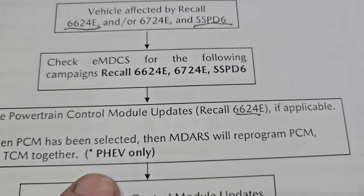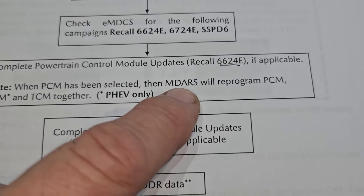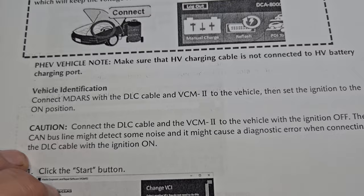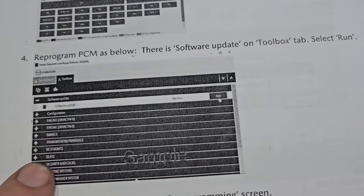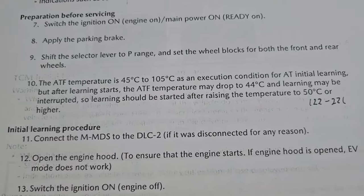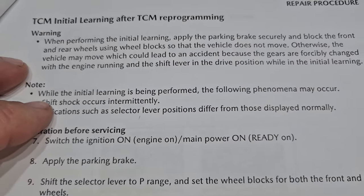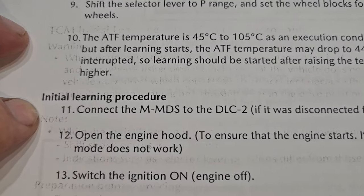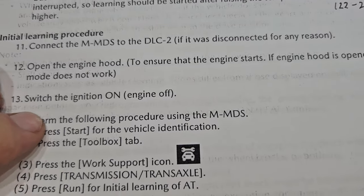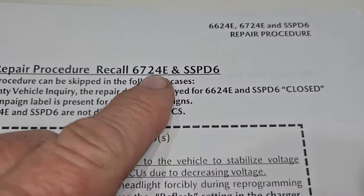The first program we'll do is 6624E, which will reprogram the PCM using the MDAR system — it reprograms the PCM, ECM, and TCM all together. Since we're reprogramming the TCM (transmission control module), we need to do a TCM initial learning procedure afterward. The transmission needs to be up to proper temperature, and then we'll do the relearning so it learns its shifts properly.